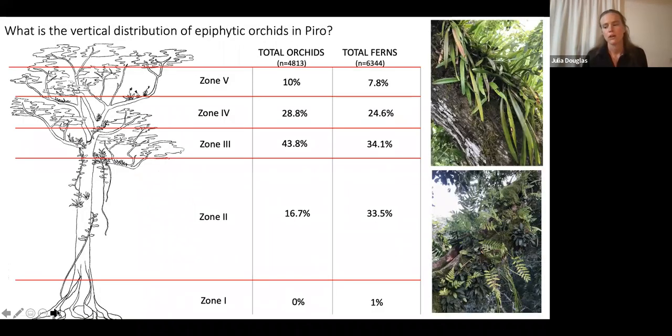Looking at the vertical distribution of epiphytic orchids at Piro: I never found a single orchid in zone one — the lowest section up to about 10 to 15 feet. Moving up the trunk I would find a few. The area of highest abundance was in zone three — the branching zone, where the first branches of these big forest trees are. That's where most orchids were found. Some species were also found in zone four and at the apical tips of branches. Notably, the highest abundance of epiphytic ferns also occurred where there was the highest abundance of orchids — both epiphytic life forms living in the same part of the canopy.